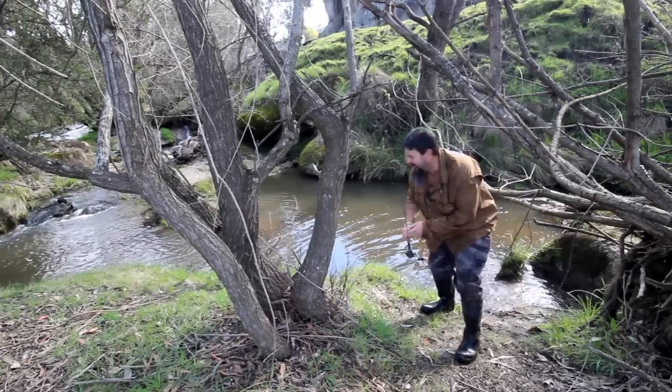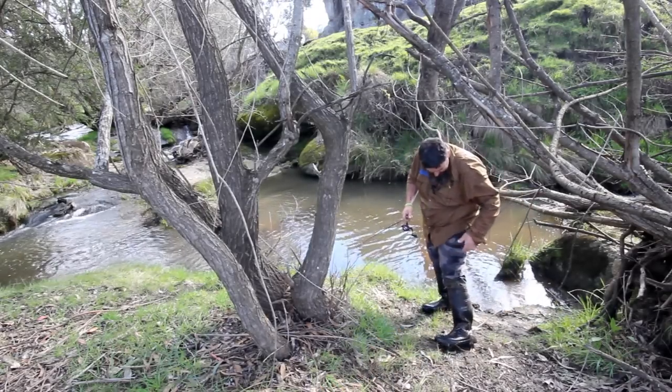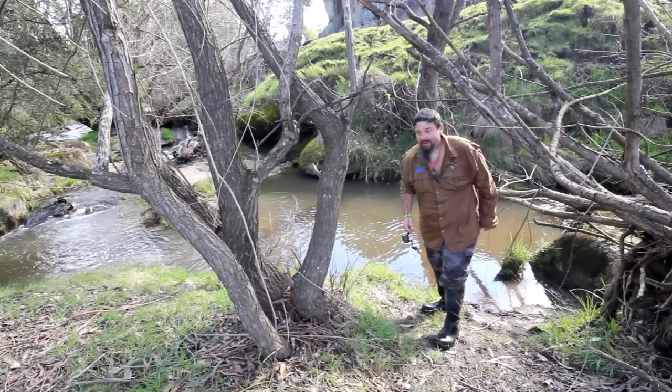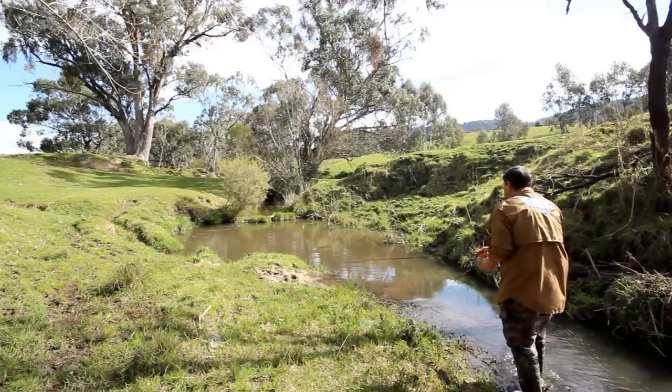Don't mind me, folks. I don't know whether it's going to be worth trying a different lure now. Look at this — I'm covered in mud. I just went arse over head. That's a part of fishing. Lovely looking bit of water this is.